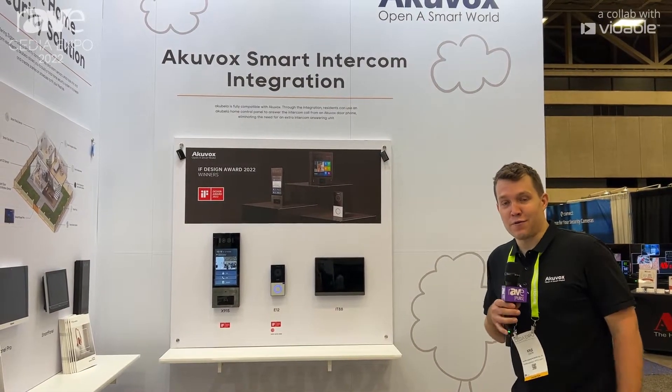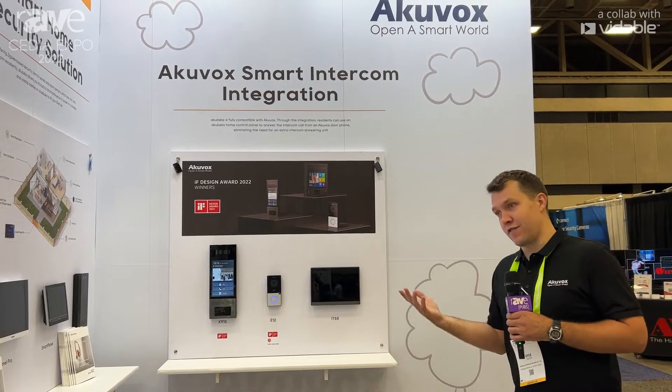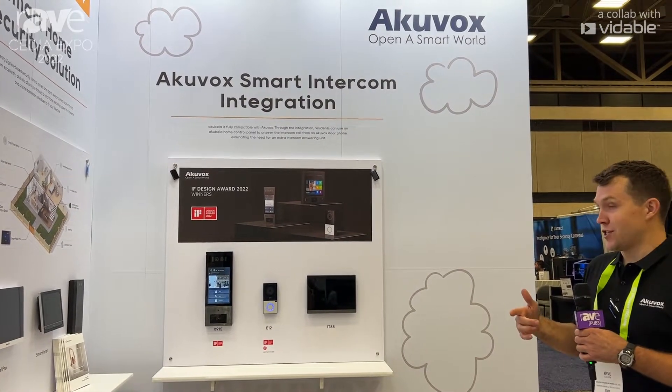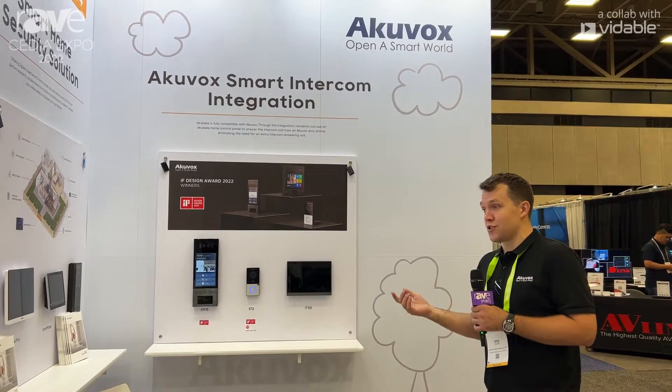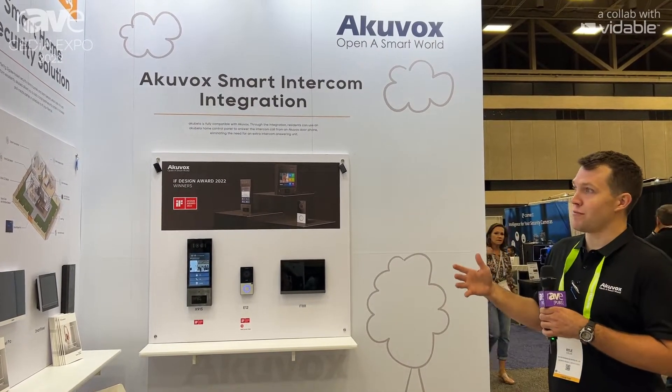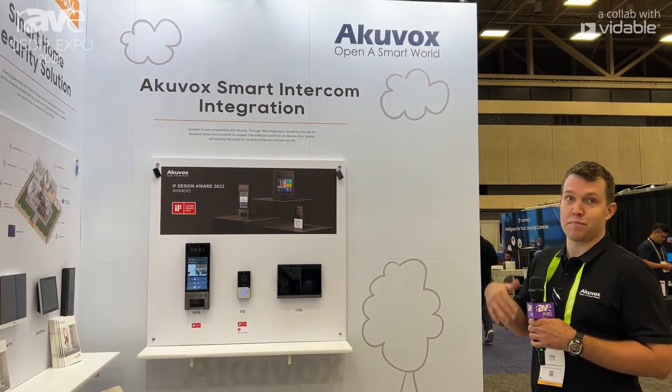Hey Emma, my name is Kyle Colvin. I work for E&S Security. We are here at Cedia representing AccuVox. So just a quick introduction — AccuVox is access control for smart home integration as well as multi-residential for apartment complexes.